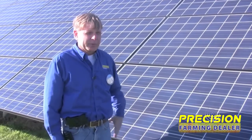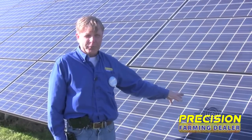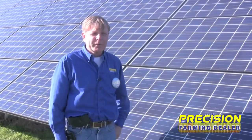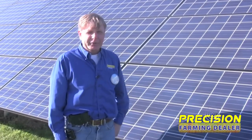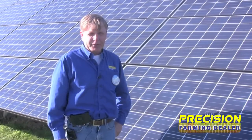The ground mounting allows for total aeration. There's nothing behind the solar array here like a roof that would block the air moving through and keep it cool. So we like the ground mount for that reason. Ground mounting also offers the opportunity to place these arrays directly pointing to the south, which is the most efficient orientation.